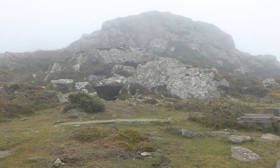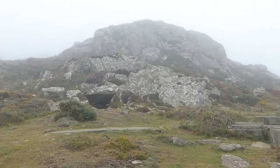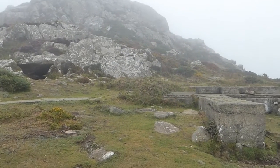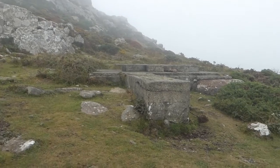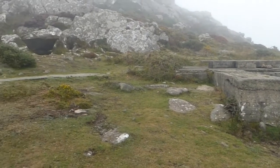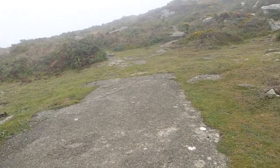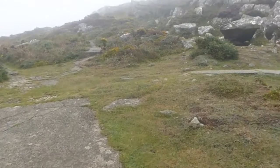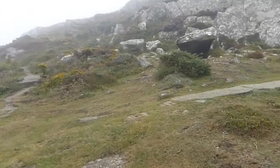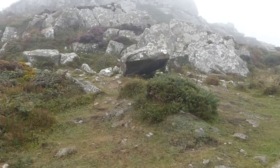We're partway up to the summit now and as you can see we're getting up into the clouds. There are some remains of some old First World War and Second World War buildings up here, and the concrete track behind us is what used to go up to them. And then there are the remains of some Neolithic burial chambers just below these rocks here.